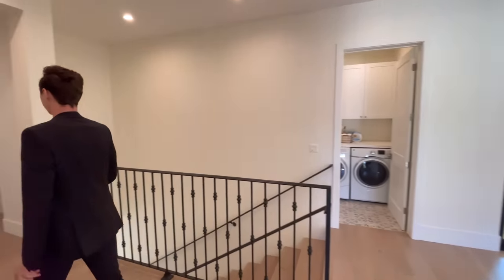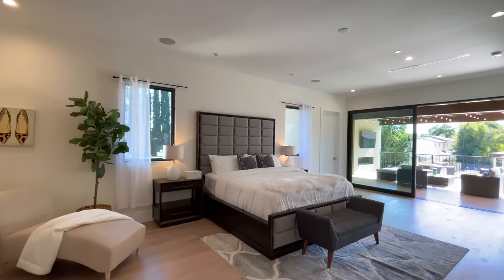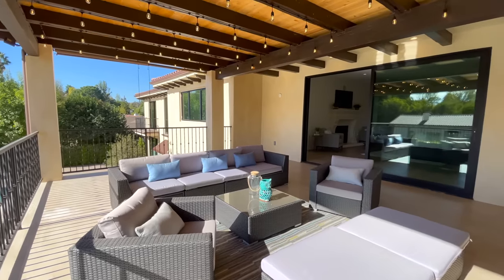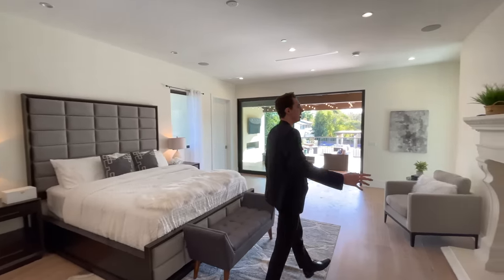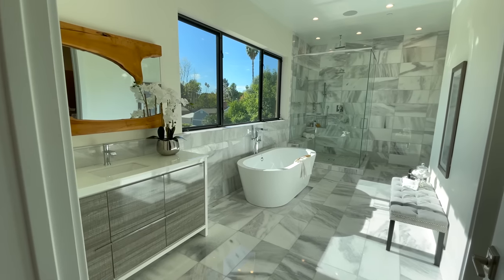Now for the grand finale — bedroom number six, the master bedroom. It is a very spacious master suite with tons of natural light coming in from windows on either side of the bed, as well as from sliding doors leading out to the oversized balcony. There is also a beautiful fireplace with intricate stone designs.